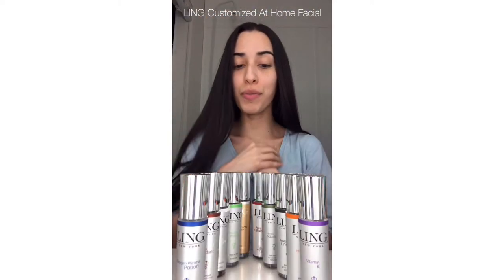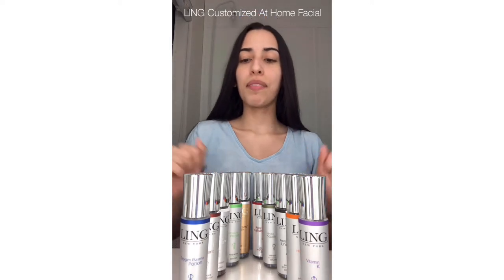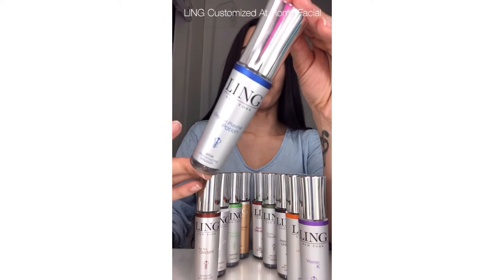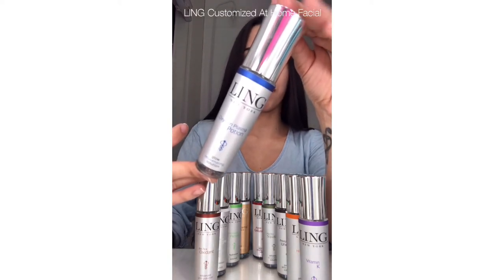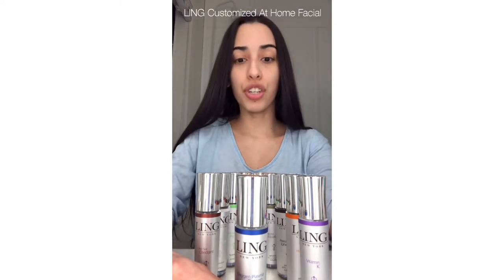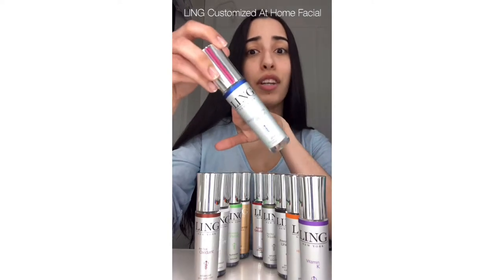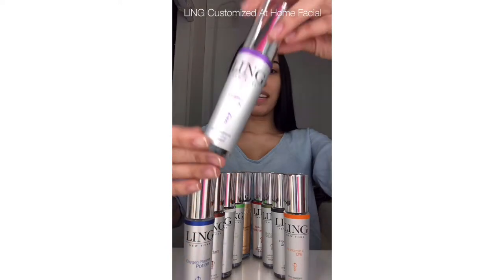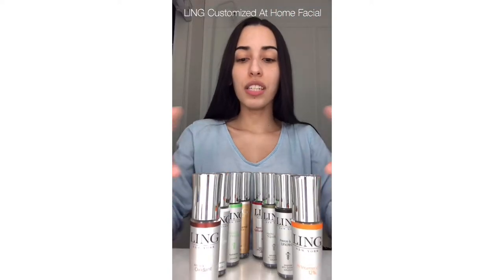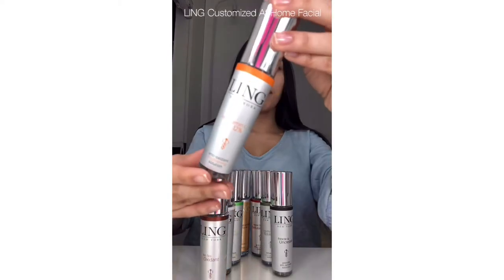Here we have the serums from Lean Skincare. I'm going to talk to you about the age serum. Here we have the best seller — the Oxygen Plasma Potion. This one is amazing to revive and dull complexions, and it's also pretty good for healing. So if you have acne or post-extraction, you can use this one and your healing will be faster than usual. I recommend this one, or for sensitive cases, Vitamin K — it helps the appearance of broken capillaries, bruising, and redness.